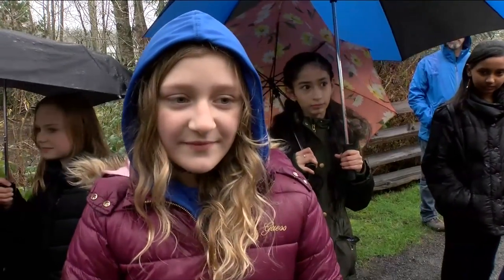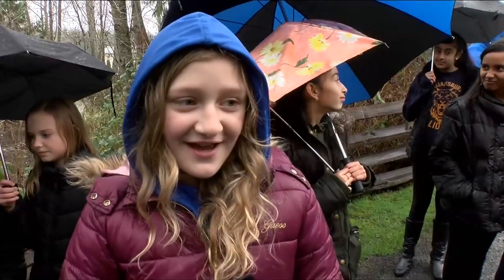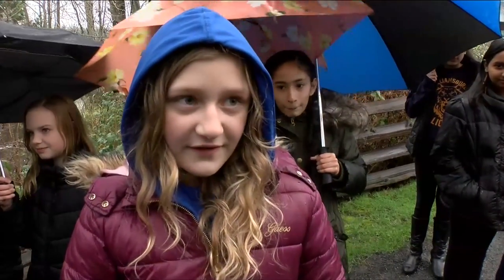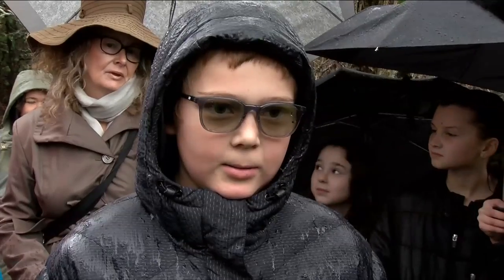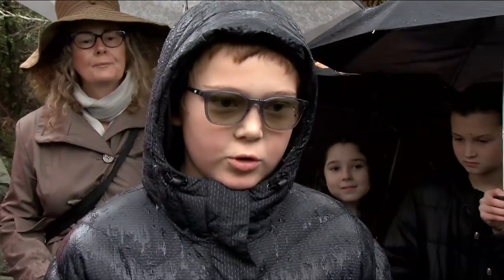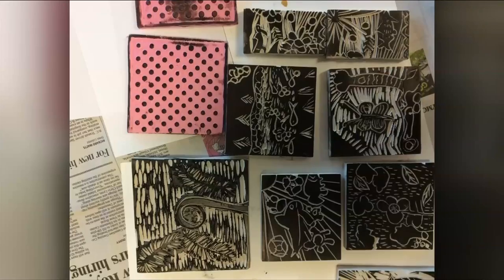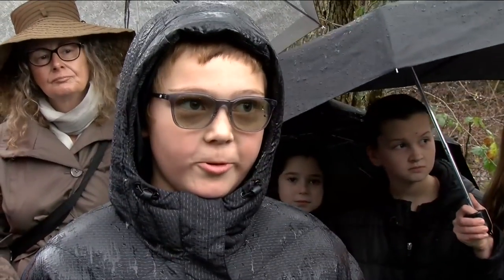It was fun but it was kind of challenging learning all the new skills and learning the art that she was teaching us. I learned that we can draw nature and sometimes it might turn out not the way we think we made it, but it will still turn out beautiful.